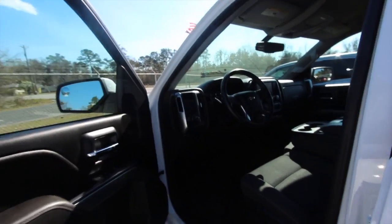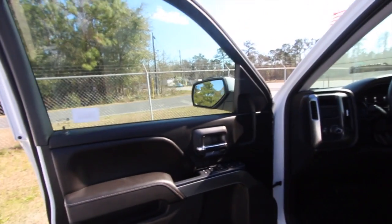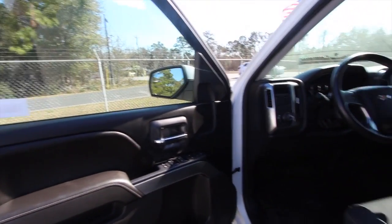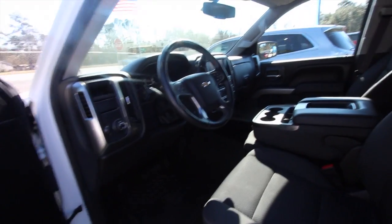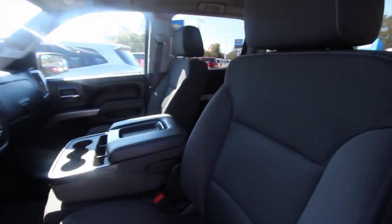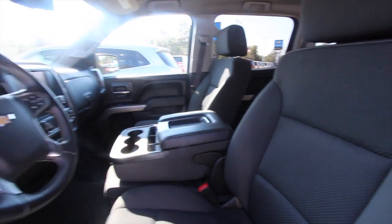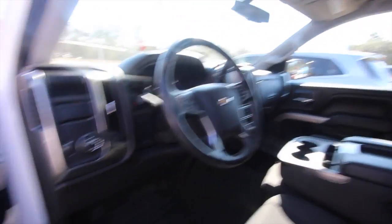It has a price of thirty-two thousand four hundred fifty-two dollars with thirty thousand miles on it, and of course the 5.3-liter V8 under the hood, which has been the engine of choice with Chevrolet trucks for a good while now. Very clean.